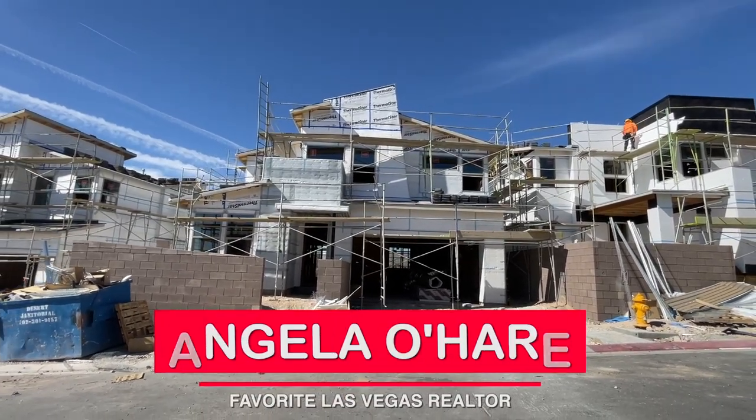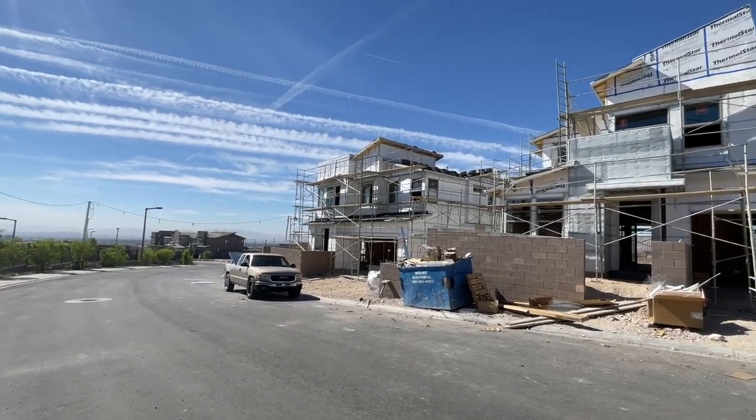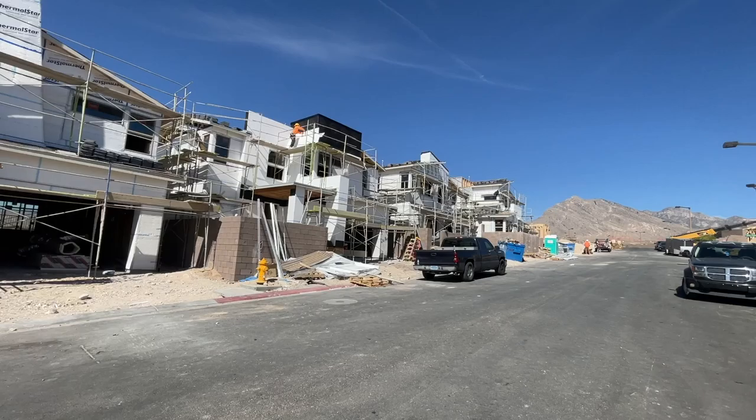Hey, hey everyone. Angela O'Hare here, your favorite Las Vegas realtor. Today I just got done doing a frame walkthrough of my client's new home over here at Arroyo's Edge by Tripoint Homes.